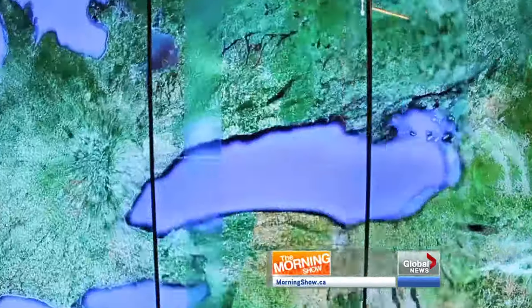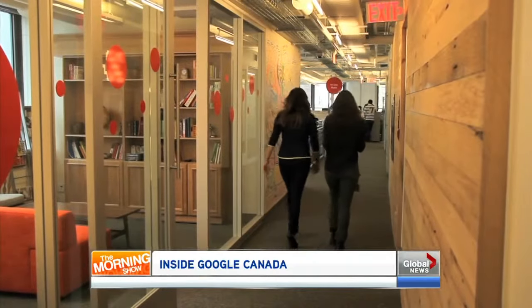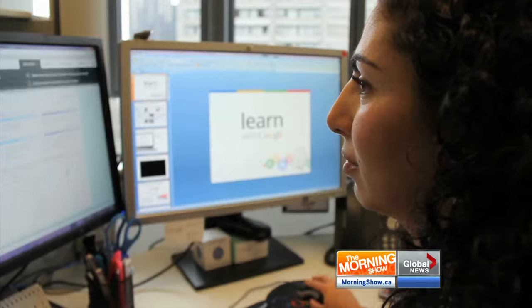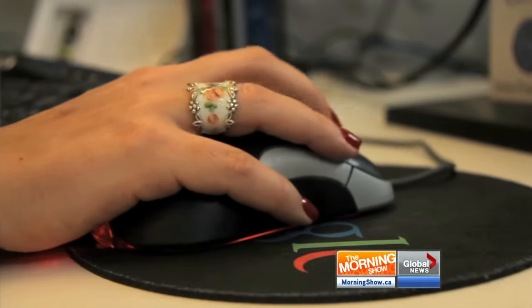My name is Alexandra Cohen and I'm a senior industry analyst here at Google. My job is to understand what happens in retail in Canada, what e-commerce looks like, but also how consumers and Canadians use technology to shop.